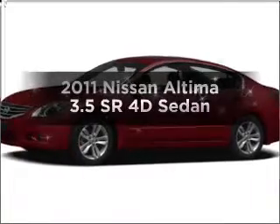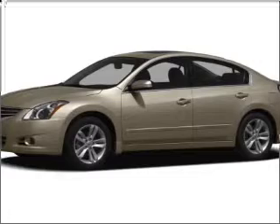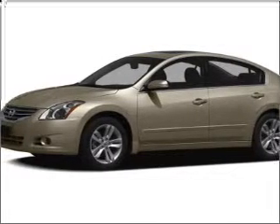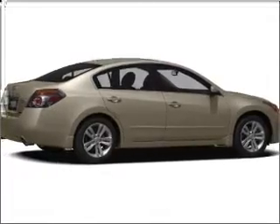Check out this 2011 Nissan Altima. If you're looking for an automobile with great attributes, look no further, with a reliable engine connected to a smooth-shifting automatic transmission. Let us put you in the driver's seat today. Call or click to contact us.